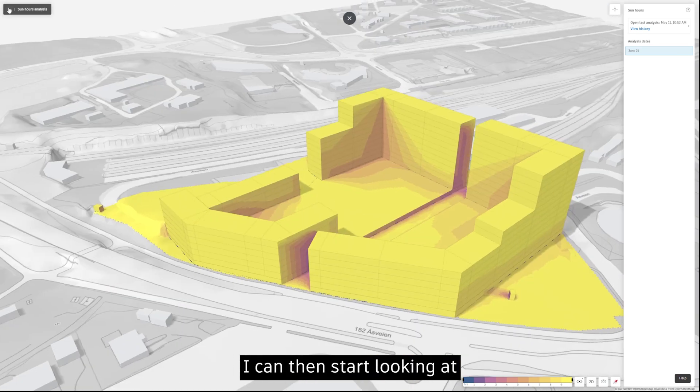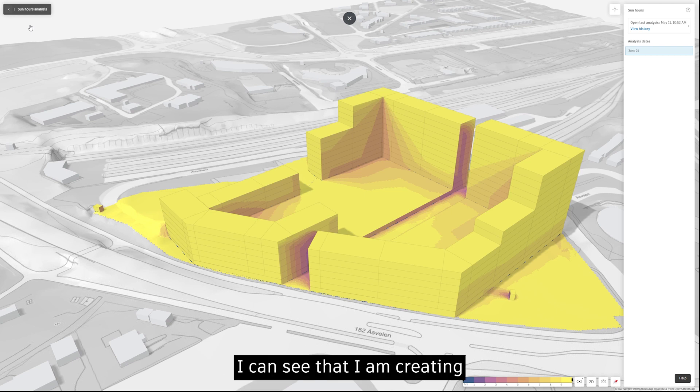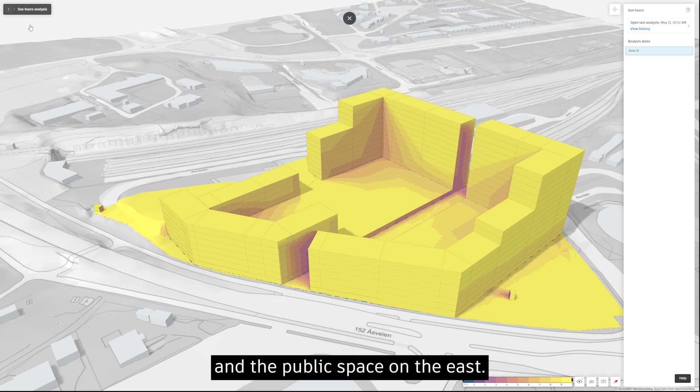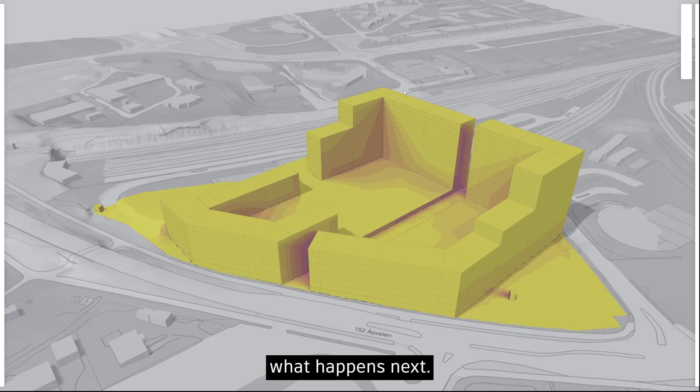Looking at environmental qualities — sun hours on facade and ground — I can see I'm creating a large interior courtyard with good sun conditions, suitable for public, semi-public, or private spaces. The avenue cuts through and there's public space on the east side. That's promising for future design.